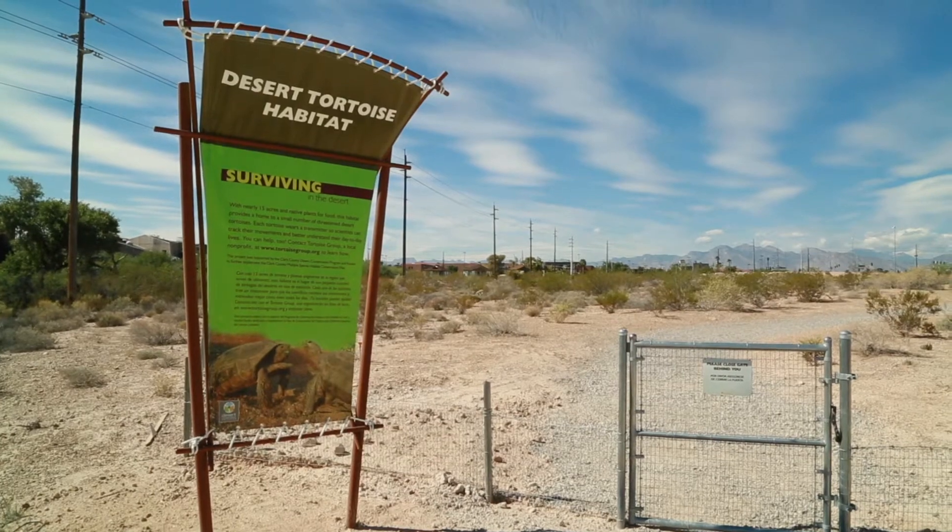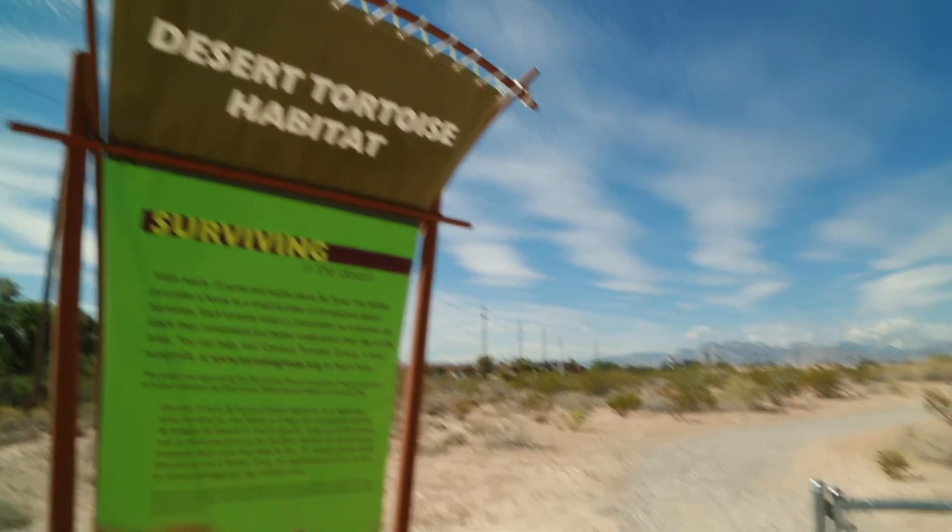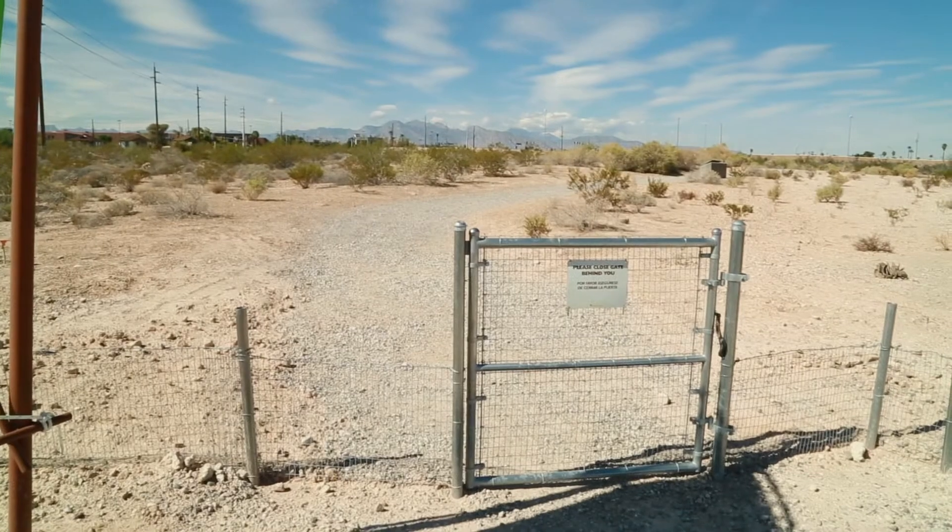One of these trails leads through our 15 acre desert tortoise habitat. This was a project we worked on with staff from the desert conservation program and we opened it up in the fall of 2015.